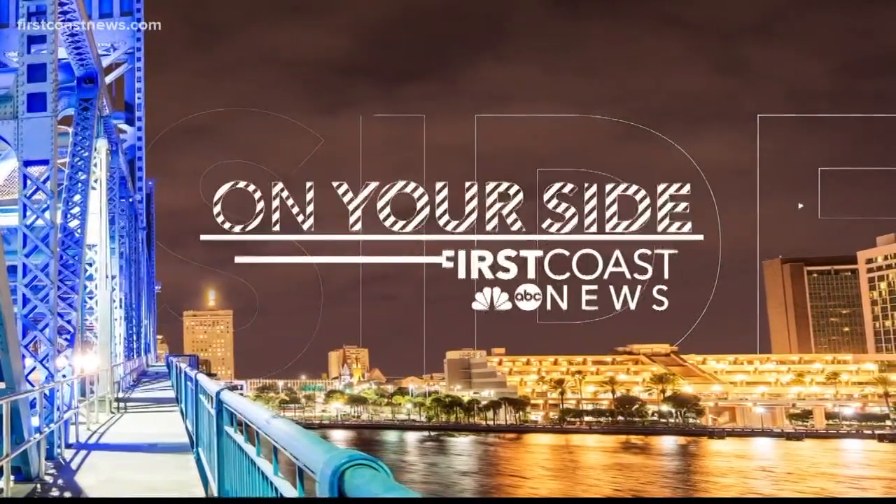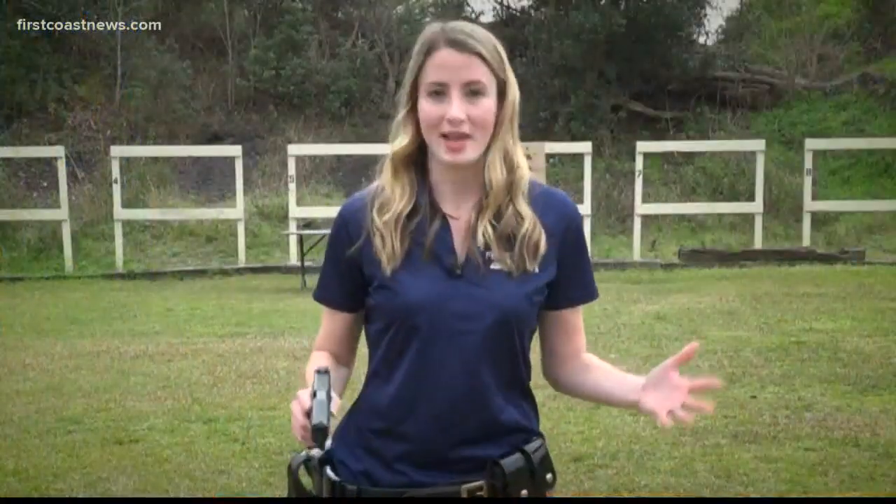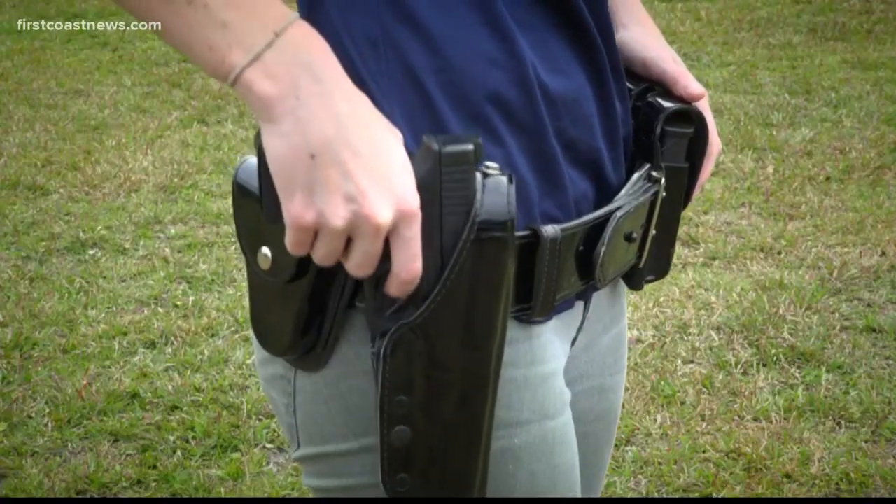So how can this happen? Juliette Dreyer is on our side tonight with the answers. We went to an expert who said the most common time this happens is when an officer is putting the gun back in their holster.